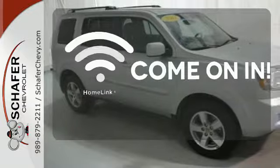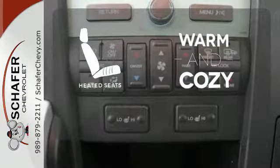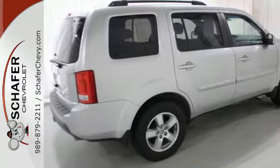Doors open and your path is well lit with Homelink. Wrap yourself in the comfort of heated seats. The CD changer lets you change things up for the perfect soundtrack.